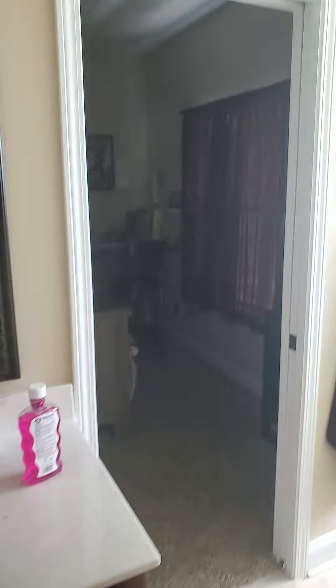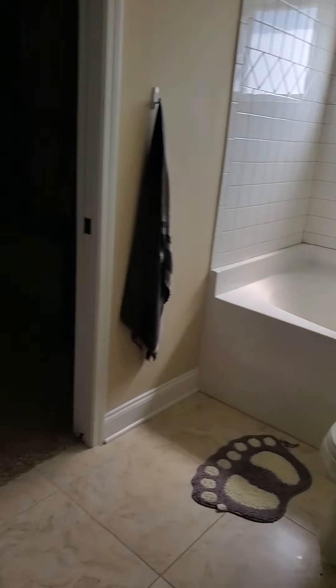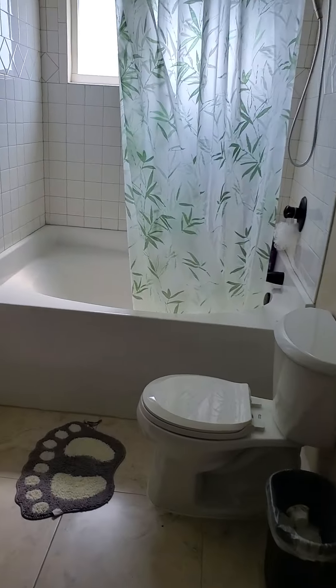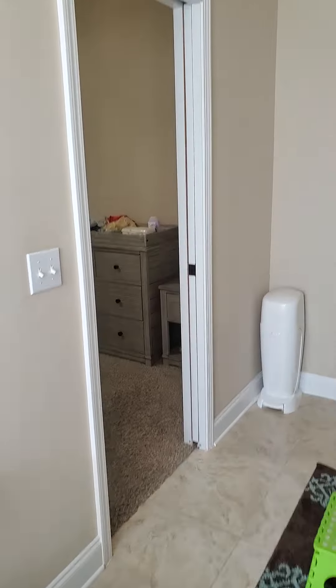We've got a Jack and Jill bathroom because there's another bedroom right there. So we've got a tub-shower combo, toilet, one sink, and a very tiny little closet but it does its purpose. You do have a tile surround, which is nice, and it is a garden tub. And little pocket doors.